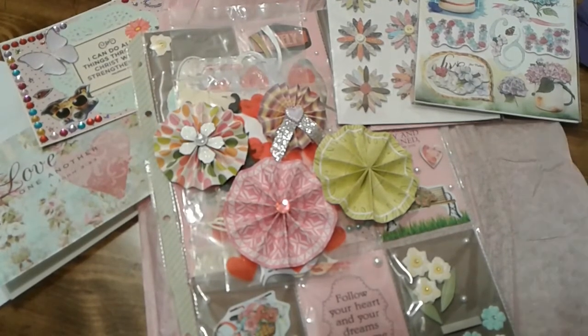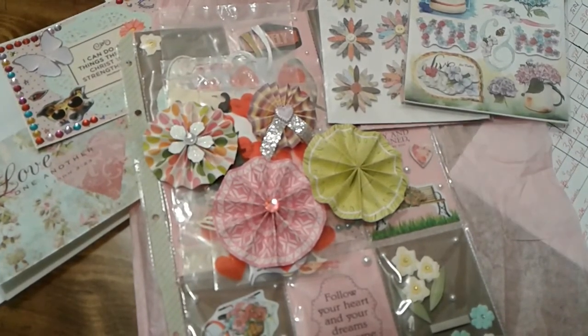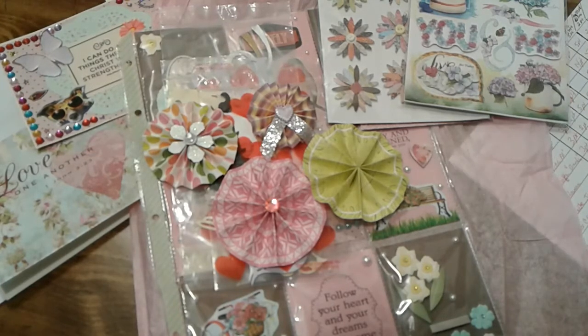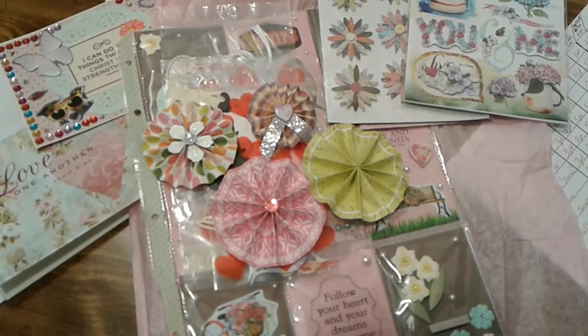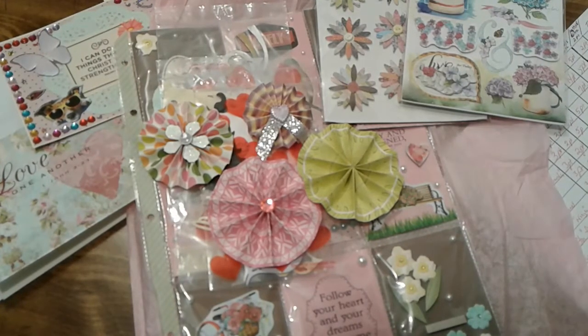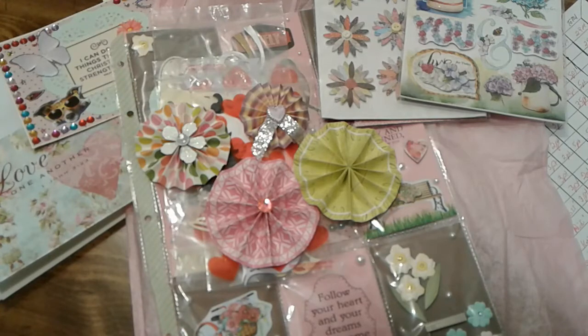Let me tally up the points. You did a video reveal and an IC card, which is three points; a pocket letter, which is five points; rosettes, which are three points each for seven total; die cuts, which is five points; and extras, which is two points. So that's three plus two is five, plus five is ten, seventeen, twenty-two — twenty-four points total. Victoria, you have twenty-four points. Thank you for entering my challenge!